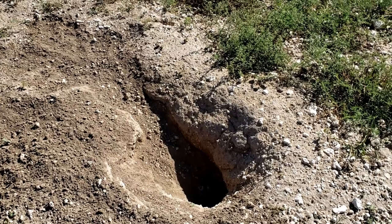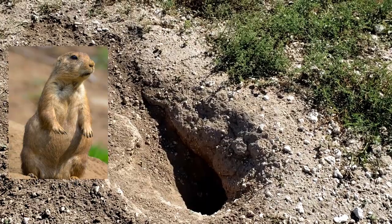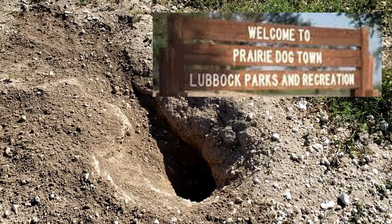When we found Lubbock Lake we were excited to come and explore it, because that way we can show you something in Lubbock other than Prairie Dog Town. And as we're walking the trail, what do we see? Prairie dog holes.